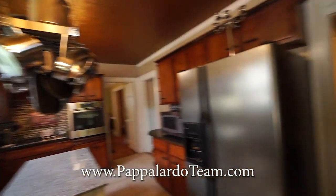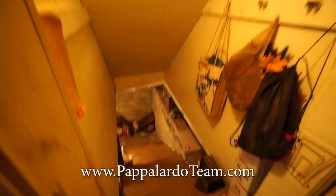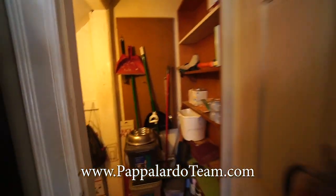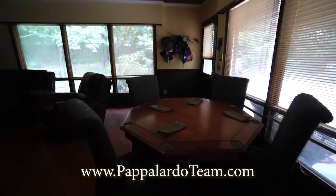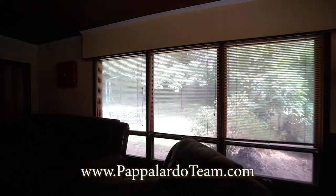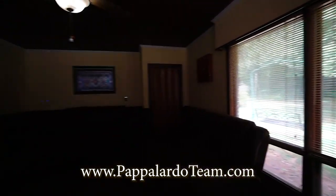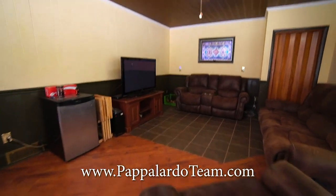We've got a pantry right here and storage under the stairs, and then there's a basement or cellar. In here we have what is set up as a breakfast area, but this would be your den toward the back of the house. It looks out over the backyard. So we've got wood floors in here and tile.